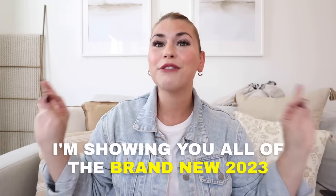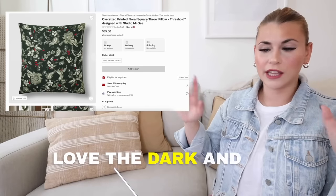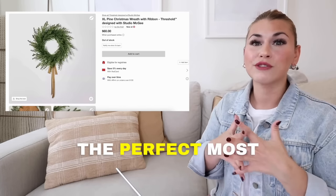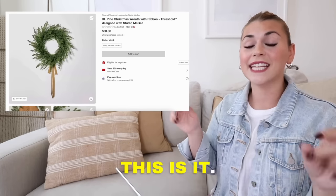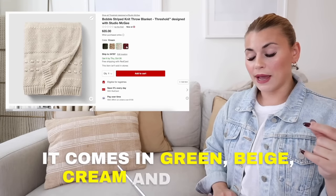I'm showing you all of the brand new 2023 Studio McGee Christmas that you are gonna want to get your hands on. I love the dark and the light greens mix with the perfect, most versatile Christmas wreath — this is it. I absolutely love this. It comes in green, beige, cream, and then red.